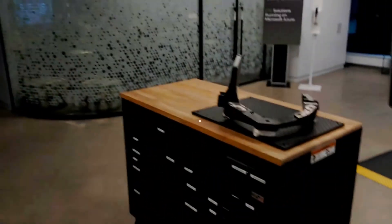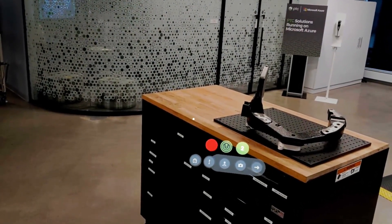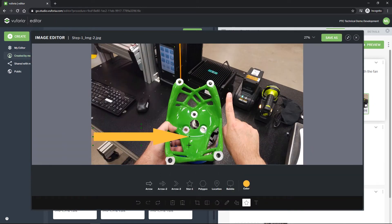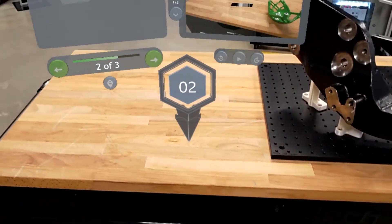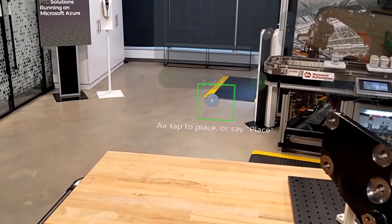This solution provides operators with an online, augmented reality-based visual approach to instructions, which replaces the need for paper-based documentation. The solution empowers companies to continually author and change these instructions as needed. Augmented reality unlocks a new standard in training that helps new employees and non-native speakers with a visual approach to learning.